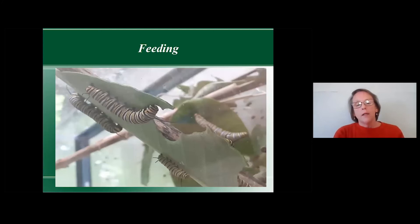Here's one of my tanks with about six caterpillars. That's a full-size leaf, and they will have it eaten in about an hour. It's really amazing how much and how fast they eat — hungry, hungry caterpillars.